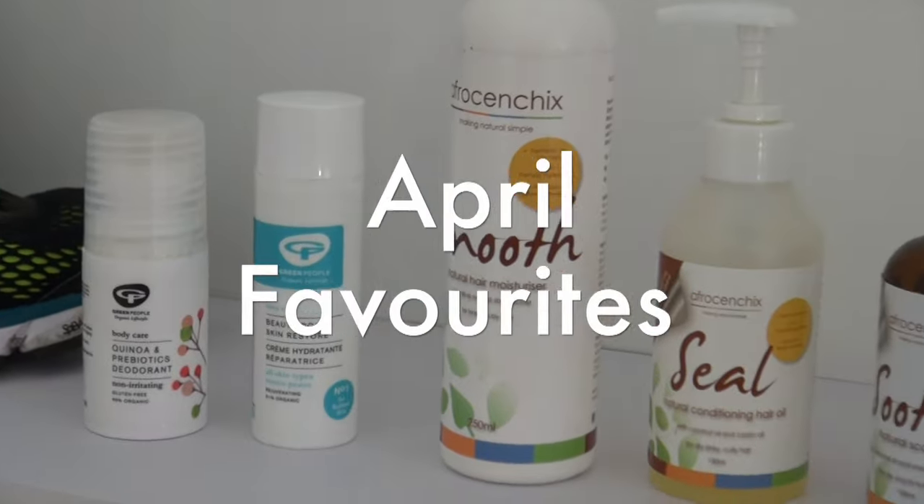Hey! It's that time of month again - time for me to tell you about all the things I've been liking recently. I can't believe it's April. My time in London is running out, I only have a few more weeks. But I have a few things I've really been enjoying that I want to share, so it's kind of my April favorites, my spring favorites - let's get into it!